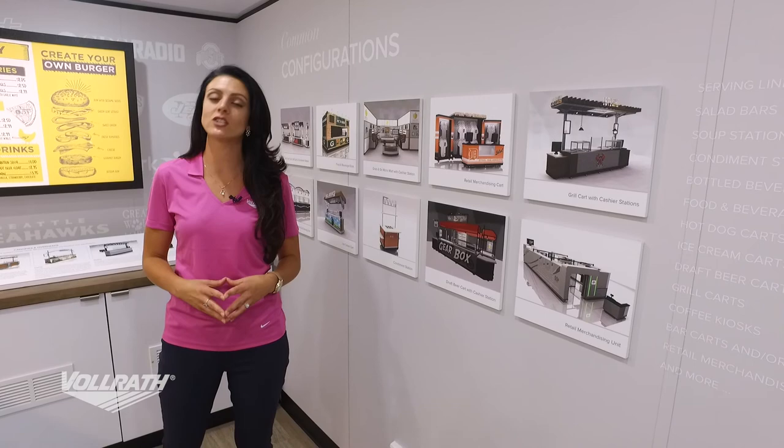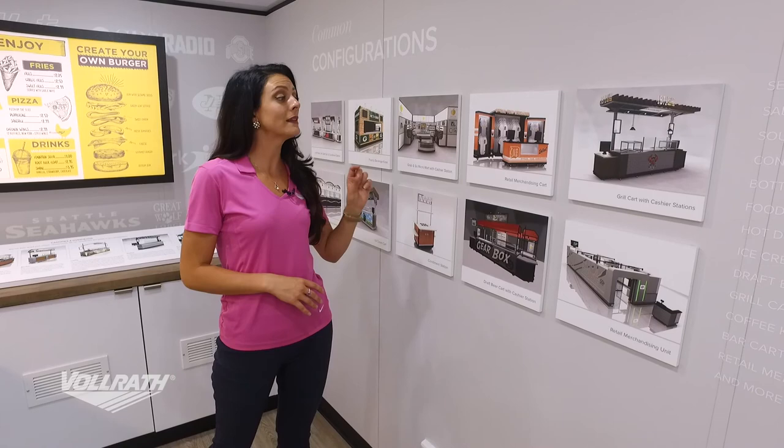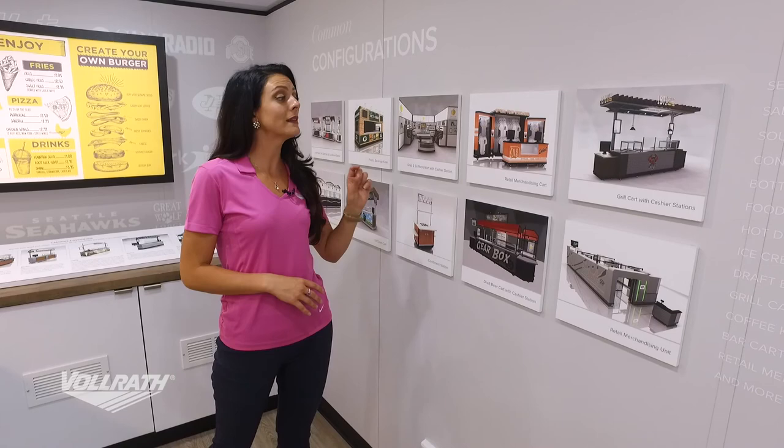I know I just threw a lot of different information at you, but don't worry — we have a great list of common configurations on volrath.com, so you can look at all the different types of serving systems and literally pick and choose from different things you may like or dislike. And always know that we have volrath.com as the ultimate resource for all things you may need. Thank you very much for taking the time to listen and learn about our Volrath Experience Tour.